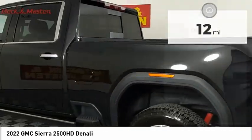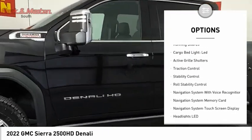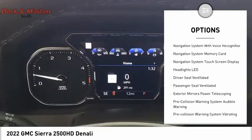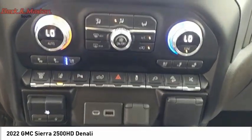Here are some of this vehicle's great options: power windows with safety reverse, hill descent control, tailgate step, remote engine start, running boards, cargo bed light LED, active grill shutters, traction control, stability control, and roll stability control.